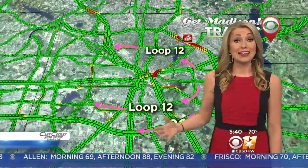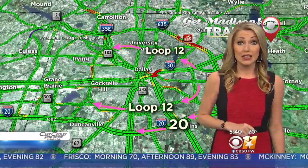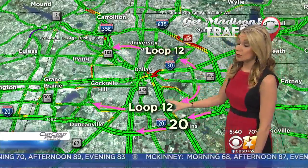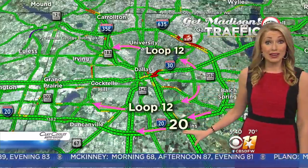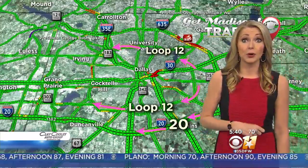Unfortunately, if you are just trying to get through downtown Dallas on 30 west, you are not going to want to take that route this morning. Instead, take either Loop 12 to the north or to the south, or 20 to the south to get through the Dallas area into the Arlington, Grand Prairie, or Fort Worth area.